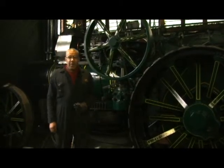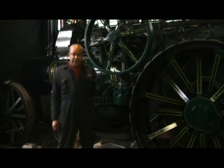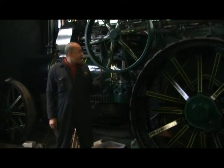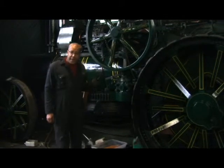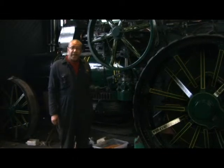We're now inside the museum and behind me we have a fantastic example of early engineering. This is called the Fowler K7 — it's one of a pair, we have the other one parked behind it.